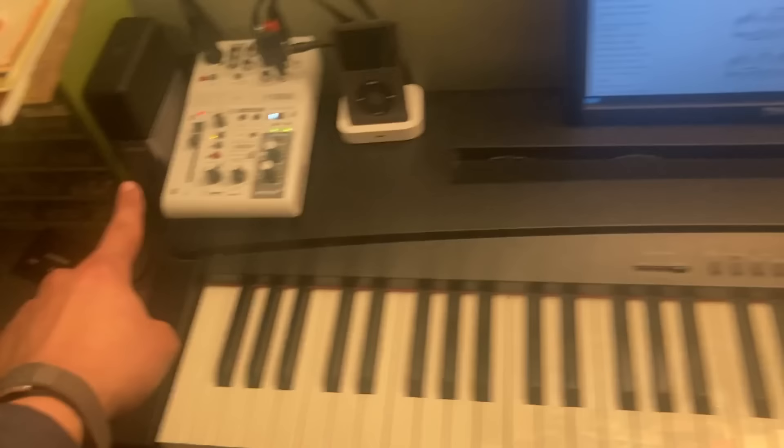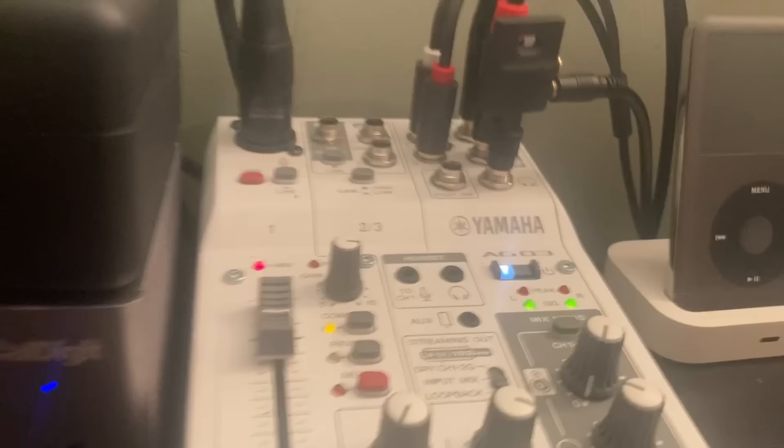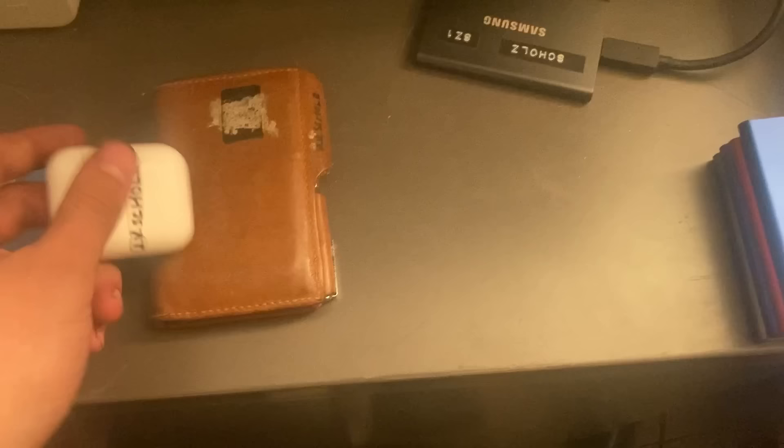This is hooked up to a capture card, which is hooked up to a Thunderbolt dock. So I'll just plug in my MacBook Air and all my stuff is set up for recording and streaming — not that I stream very much anymore. There's a GO3 audio interface hooked up to the microphone. Got a bunch of extension cables running around the room, AirPods, my wallet, and another speaker.